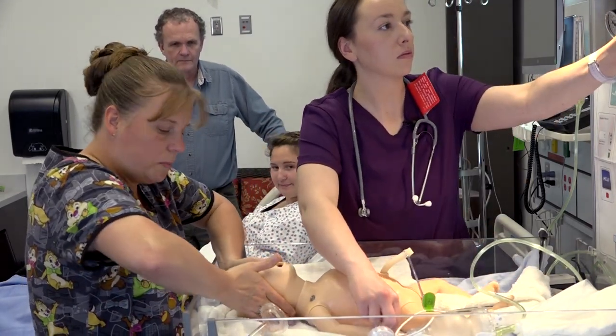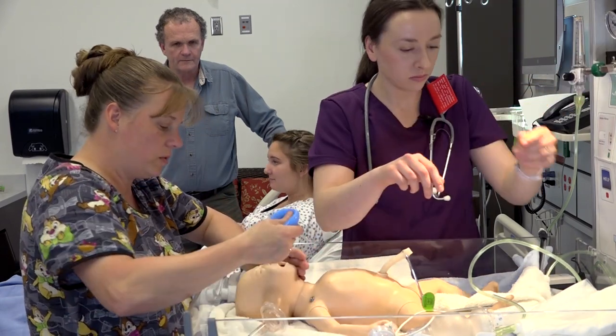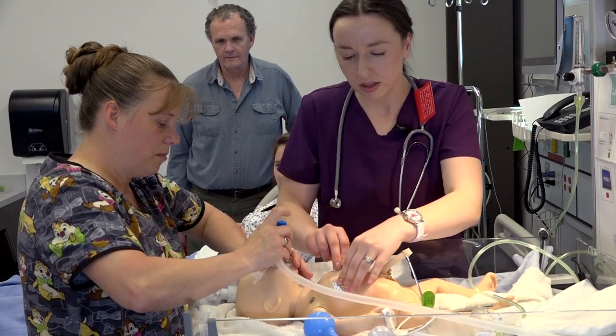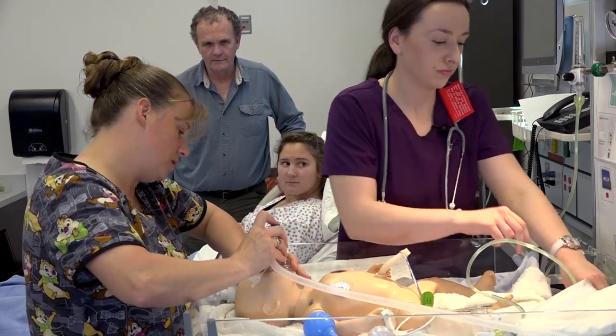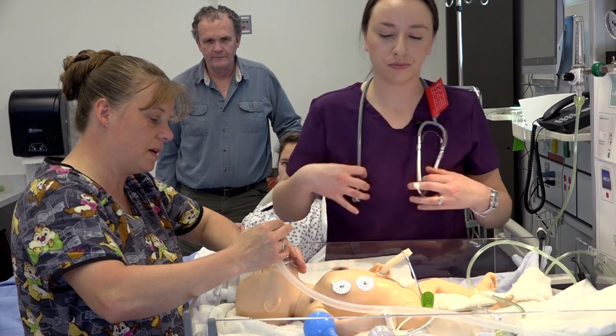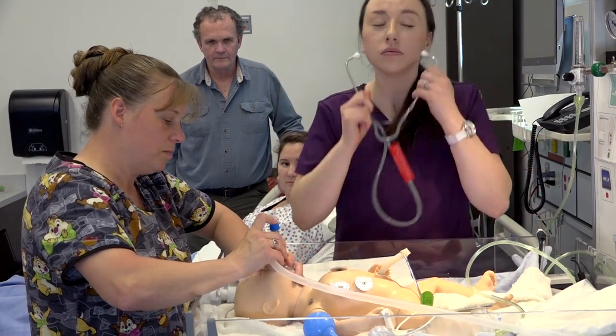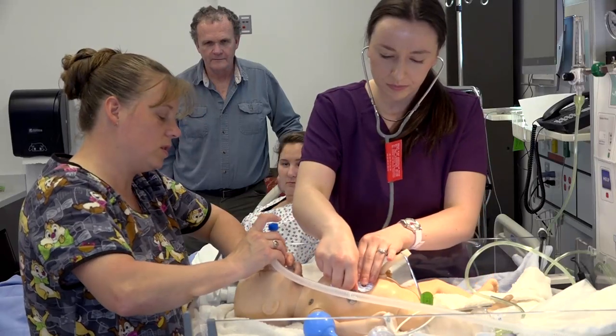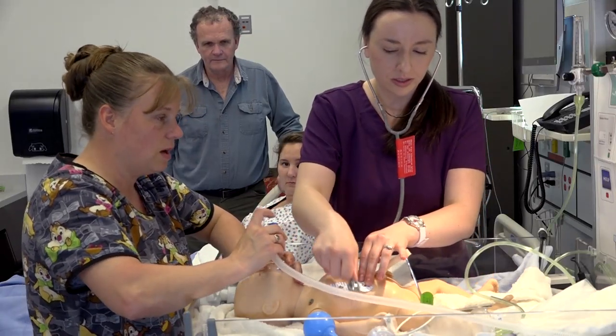I'm not getting much of a chest rise. I'm going to open the airway, open the mouth. I'm going to suction. I'm applying the leads. I'm still not getting a chest rise. I'm going to increase the pressure a little bit — give five PEEP. Breathe, two, three. Good, I got good chest rise. Lung sounds are good.